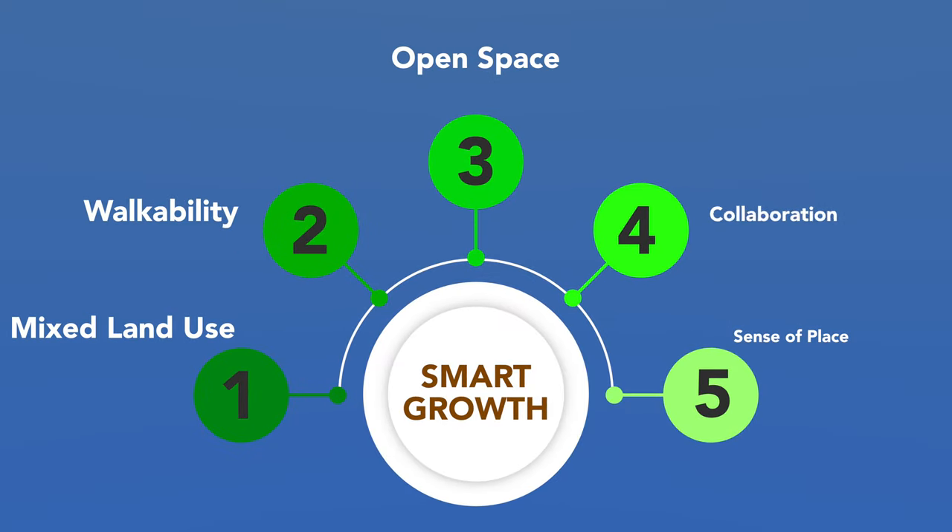Stevens Square was created using the principles of smart growth development. Smart growth development, essentially, is responsible land use — putting things in the right place where they make sense. How we organize ourselves on the land is important to how efficiently that land ends up being used.